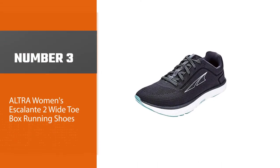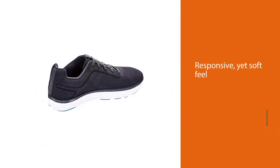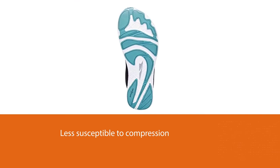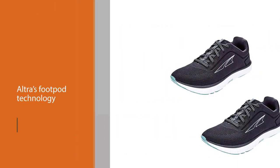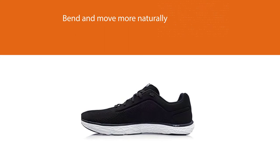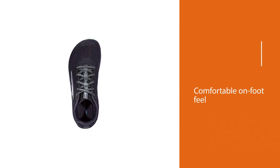Number three: Altra Women's Escalante 2 wide toe box running shoes. The Escalante 2 uses Altra's Ego midsole for a responsive yet soft feel, and the midsole has been updated to make it less susceptible to compression. The outsole uses Altra's FootPod technology to map your foot's bones and tendons, allowing it to bend and move more naturally. A heel liner provides a more comfortable on-foot feel. By decoupling the outsole from the midsole, this shoe offers maximum flexibility, and with its extra durable yet well-cushioned midsole, it is the perfect shoe if you are training for a marathon.